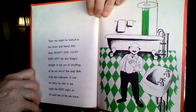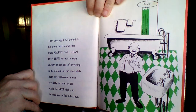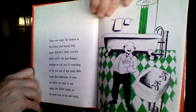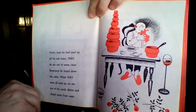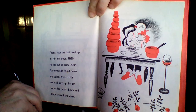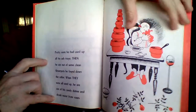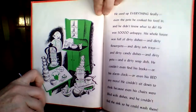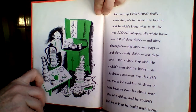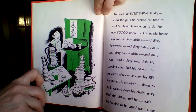Then one night, he looked in his closet and found there wasn't one clean dish left. He was hungry enough to eat out of anything, so he ate out of the soap dish from the bathroom. It was too dirty for him to use again the next night, so he used one of his ashtrays. Pretty soon he had used up all his ashtrays. Then he ate out of some clean flower pots he found down the cellar. When they were all used up, he ate out of his candy dishes and drank water from vases. He used up everything finally, even the pots he cooked his food in, and he didn't know what to do. He was so unhappy. His whole house was full of dirty dishes, and dirty flower pots, and dirty ashtrays, and dirty candy dishes, and dirty pots, and a dirty soap dish.